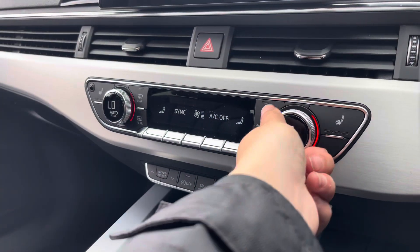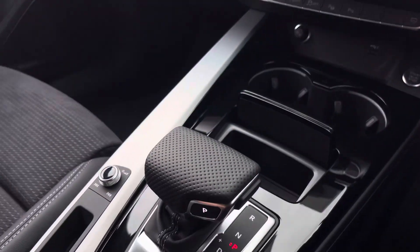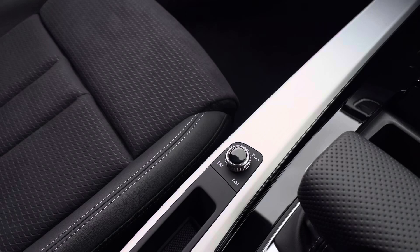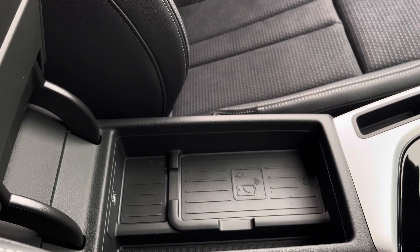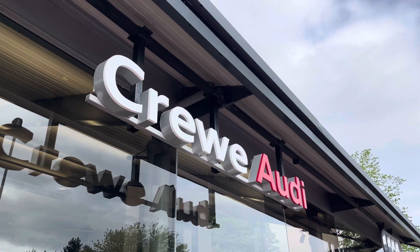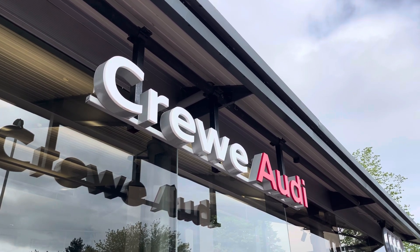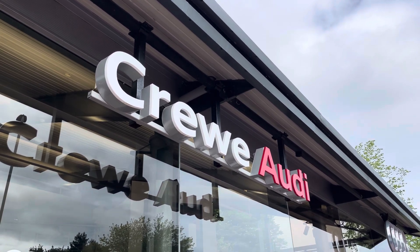We also have the three-zone climate control unit, and of course the front seats are also fitted as part of the technology pack. We've got the electronic handbrake and hill hold assist, the volume controls and wireless phone charging as well as a USB-C port — another optional extra. This vehicle comes with three years warranty and three years roadside assistance. For more information, call us today on 01270 507070 or enquire online today.